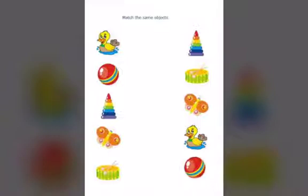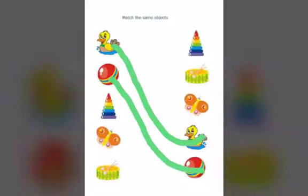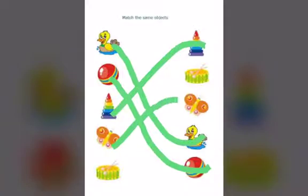So in this worksheet, we will be matching the things that look the same. We can see a duck, a red ball, a rock-a-stack toy, a butterfly, and a drum. Now let's match the duck to the duck like this. Here we go. Now let's match the ball to the ball. Now let's match the rock-a-stack toy to the other rock-a-stack toy. And now let's match the drum to the other drum. It's there, and we are done.